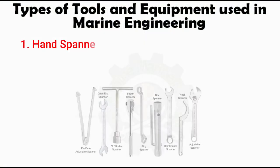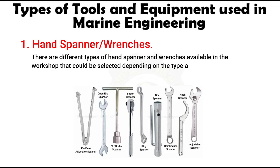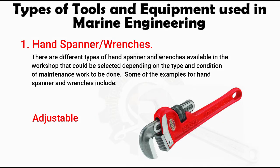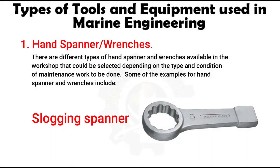Number 1: Hand Spanners and Wrenches. There are different types of hand spanners and wrenches available in the workshop that could be selected depending on the type and condition of maintenance work to be done. Some examples include: the adjustable wrench, used as an easy tool for undetermined size of bolt and nut when immediate tightening is required; the adjustable pipe wrench, suitable for fastening and loosening small-sized threaded pipes and damaged head bolts in awkward positions; and the slogging spanner, used for loosening and tightening large-sized bolts using a hammer.